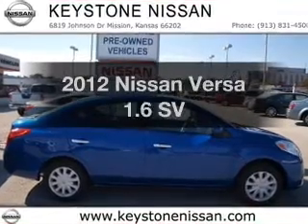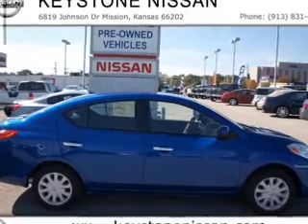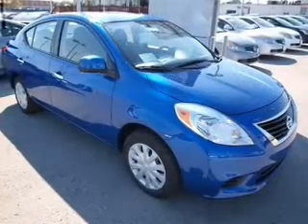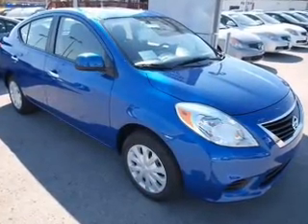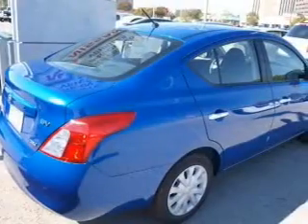Check out this 2012 Nissan Versa. If you're looking for a first-rate auto, this one could be yours today. With an efficient four-cylinder engine that responds smoothly to its automatic transmission, the anti-lock braking system will help deliver you safely to your destination.